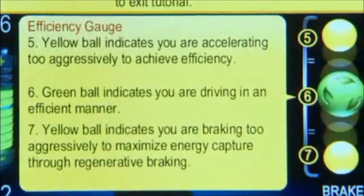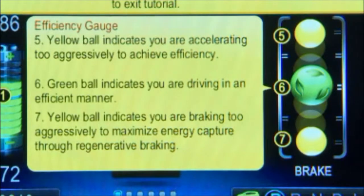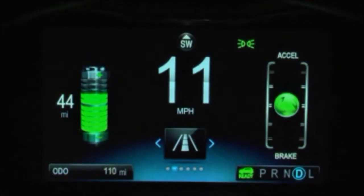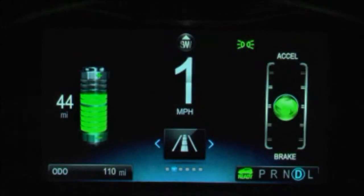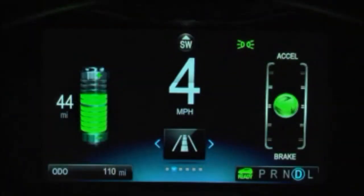Spark EV's efficiency gauge is a very helpful tool to help improve your driving style. If the green ball turns yellow and moves above or below the center of the graph, you're driving too aggressively. Try to keep the ball centered in the graph.